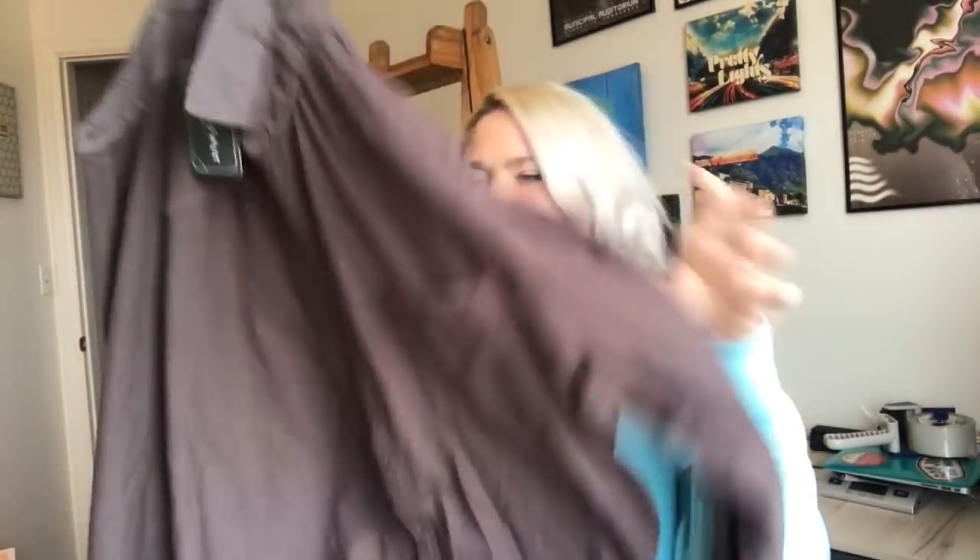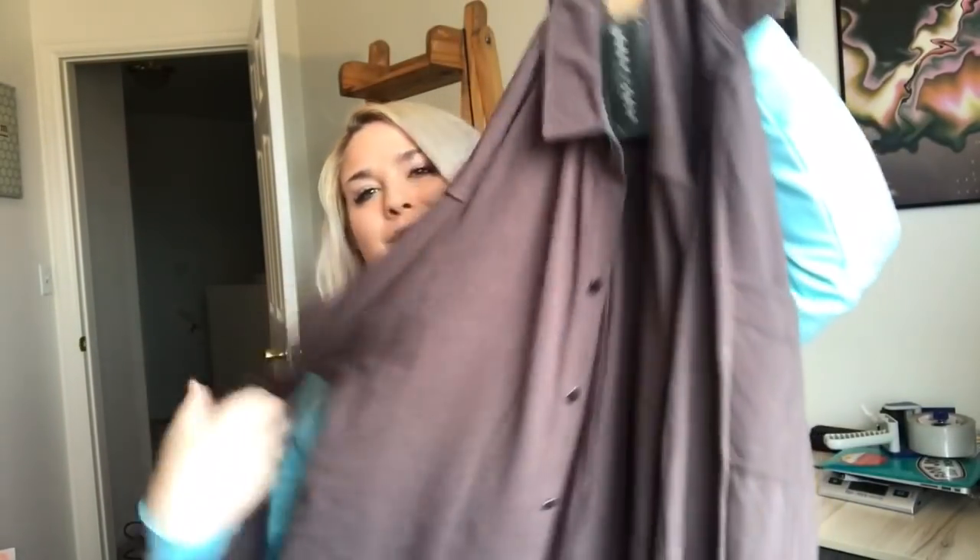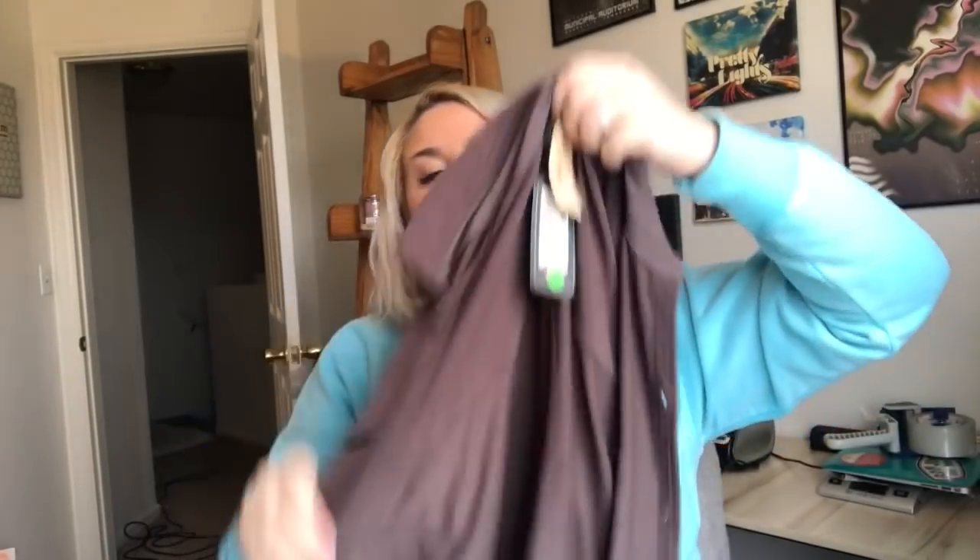I actually didn't even look at the tag on this one — I just picked it up thinking maybe my husband would want it. It's actually a Paige button-down shirt, really soft, though it looks very oversized. It has a $150 price tag on the back, which is insane. This was half of $8.99, so $4.50. I don't know if it would be considered new with tags, but I'm glad I picked it up — I need to do some research on whether it's a women's piece.